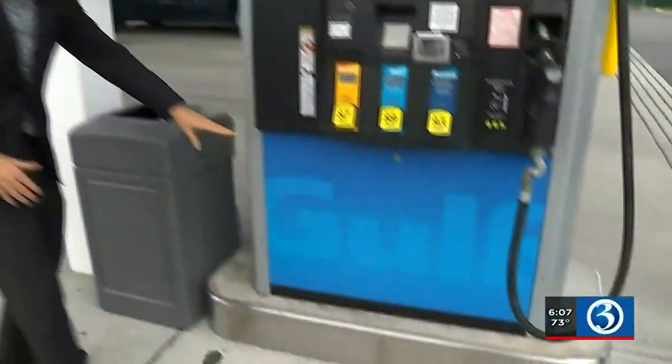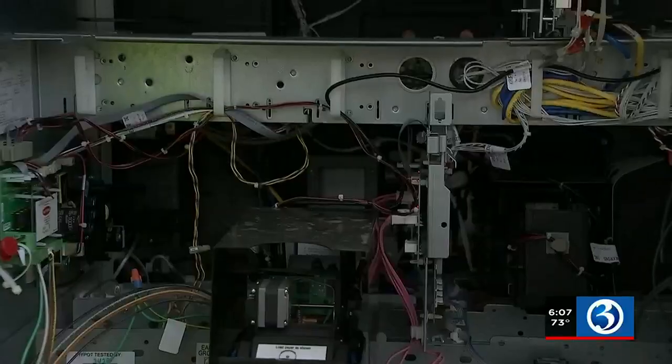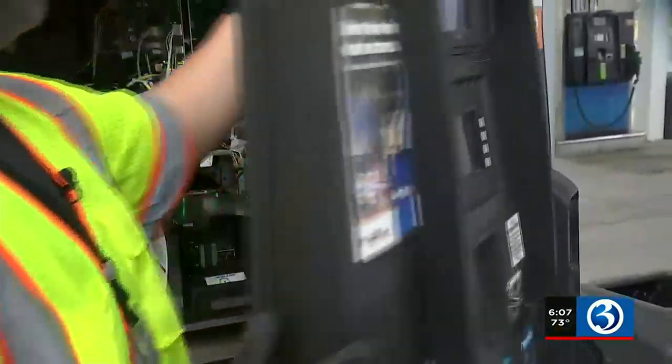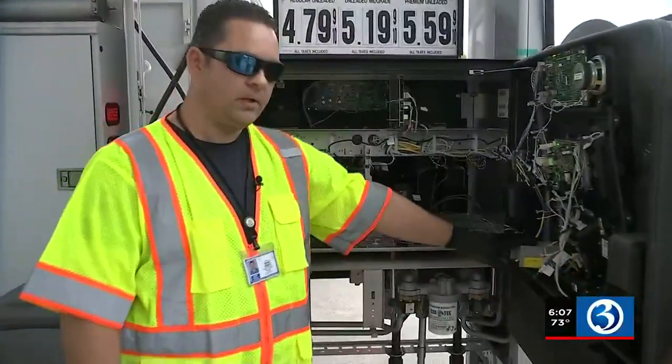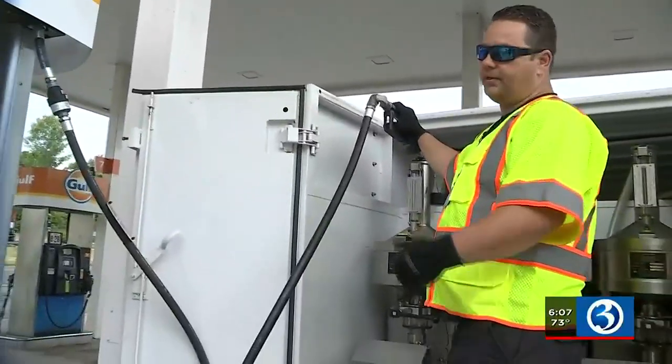Inspectors are going to open these doors and look inside to make sure the previous inspector's work hasn't been tampered with. We can tell if it's been tampered with or recalibrated. This one passes the test.